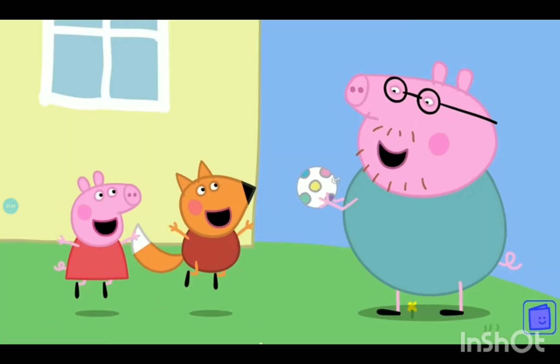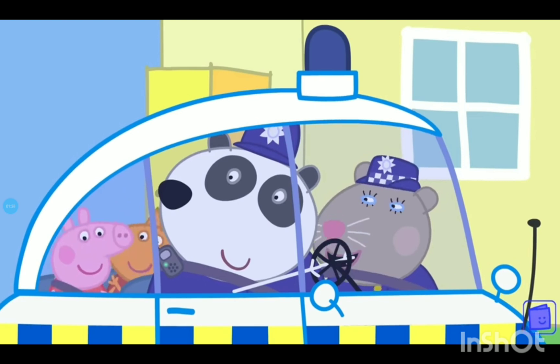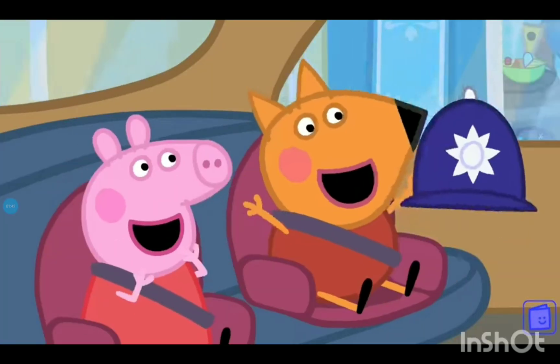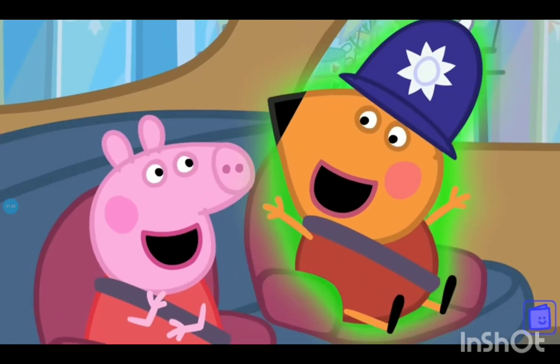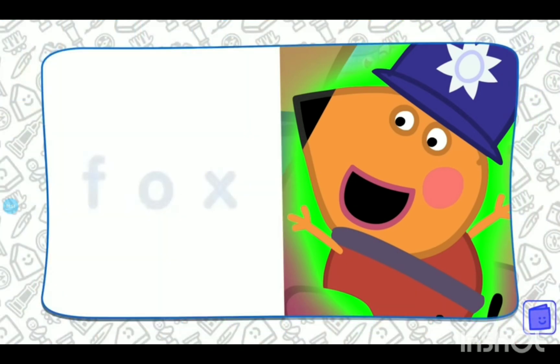Peppa is taking a ride in the police car with police officer Panda and police officer Squirrel. Who else is with her? That's right, it's Freddy Fox. Can you spell fox? H-a-t. That's right. H-a-t spells fox. Hello, Freddy Fox.